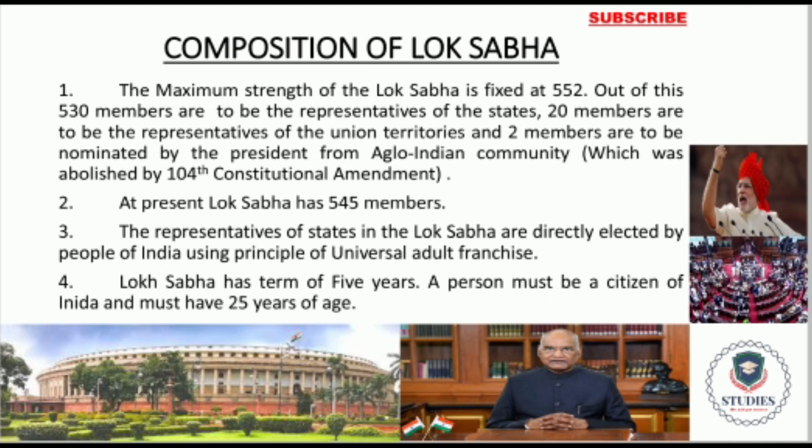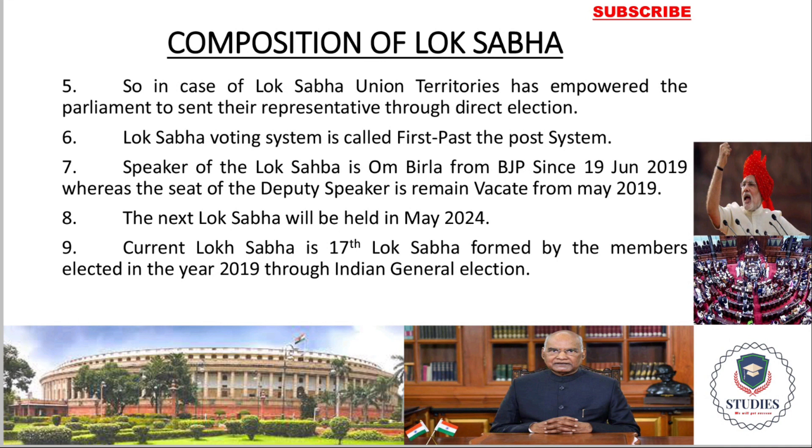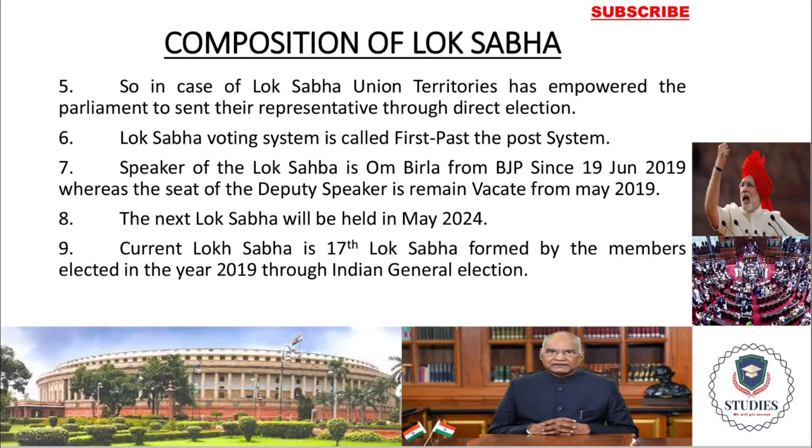The representatives of the states in Lok Sabha are directly elected by the people of India. Every citizen of India above the age of 18 years has voting rights in this election. The method used is the First Past the Post system, which means a candidate can win on the basis of even one vote difference. Lok Sabha is not a permanent body like Rajya Sabha — its term is fixed to five years, while Rajya Sabha members serve six-year terms. The current Lok Sabha is the 17th, formed in 2019 after the general election.